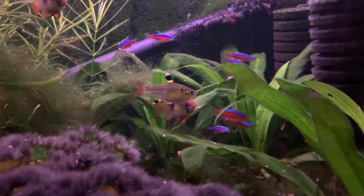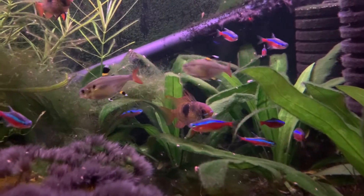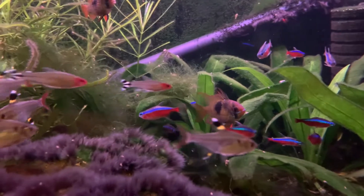Of course, lots of cardinal tetras. Now you can see a pristella tetra in the center of your screen with a long fin female ram in the background.